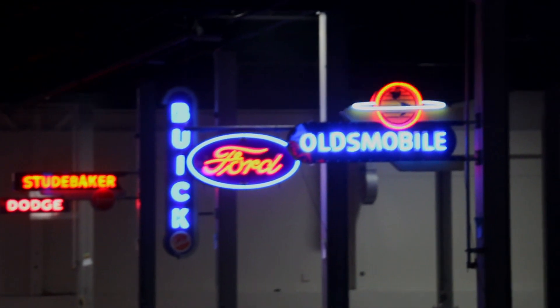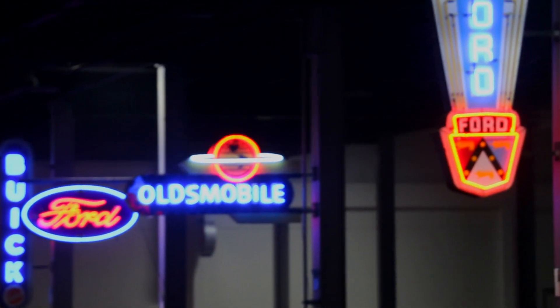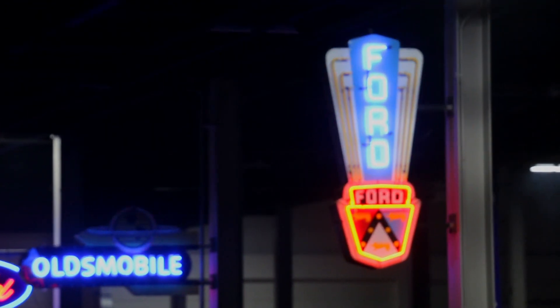Until then, keep watching Muscle Car of the Week for more cool cars, and we'll see you next time. As always, we welcome your comments.